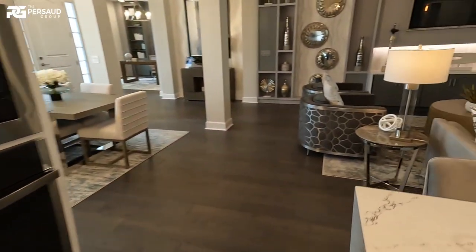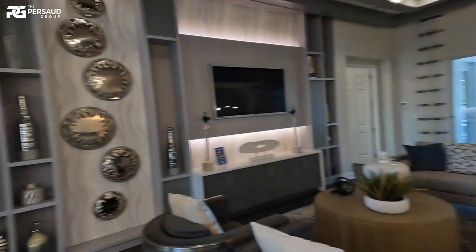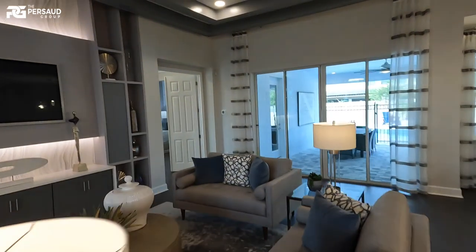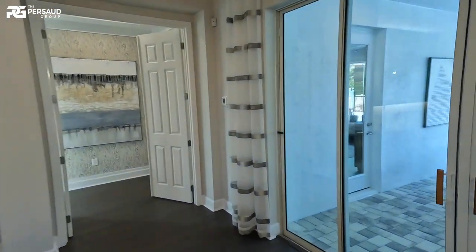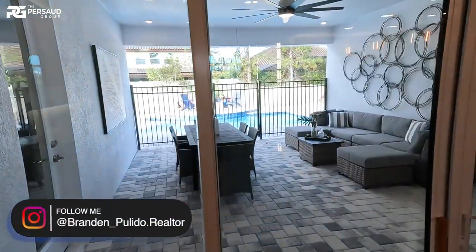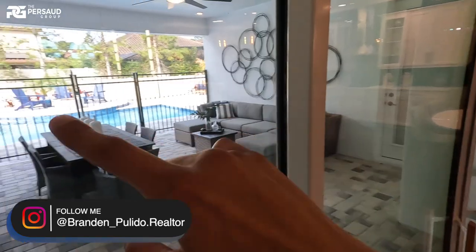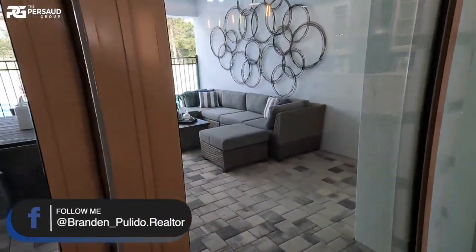This is just over 3,800 square feet. Three-car garage. Five-bedroom, four-bath the way you see it. I really love the fact that you have multiple entrances to get to this pool area — one there, one here, and one here. Double sliding doors that really open this up.